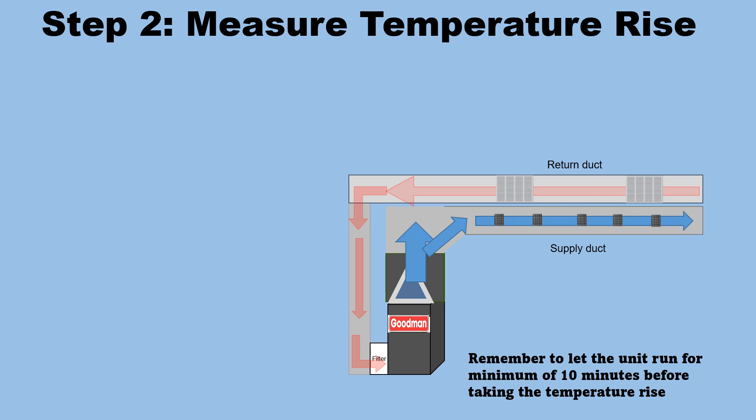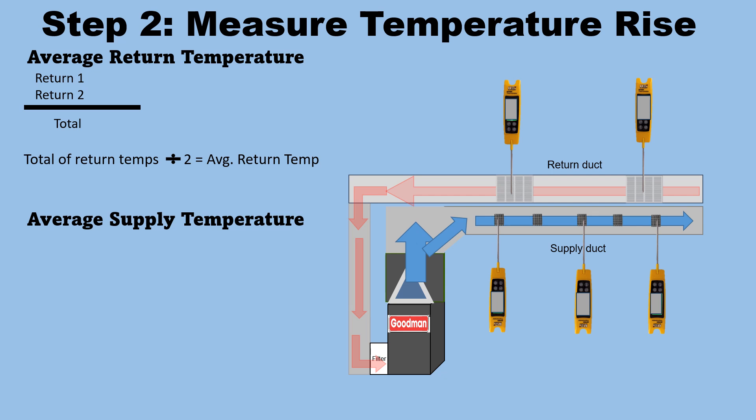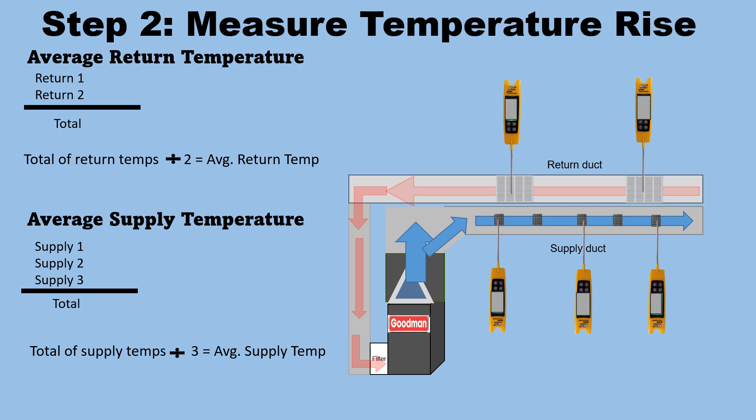Remember to let the unit run for a minimum of 10 minutes before taking the temperature rise. For average return temperature, take the temperature of the two return grills, total those return temps, divide by two, and that equals the average return temperature. Do the same for the supply — in this case we're using three readings: the beginning, middle, and end. Total those and divide by three to get the average supply temperature.